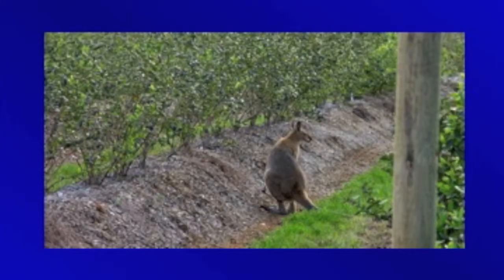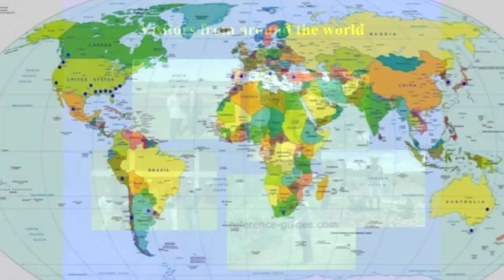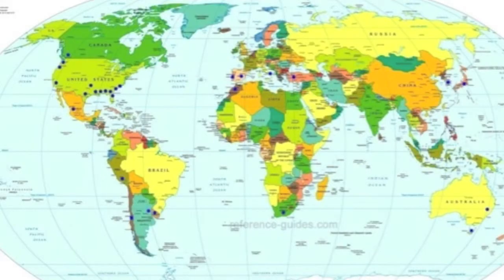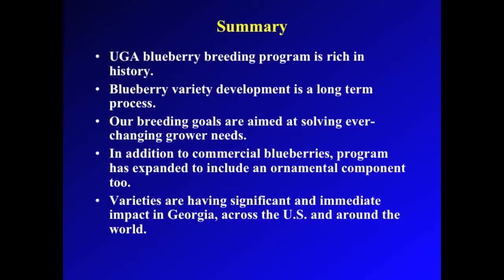And no, that's not a South Georgia kangaroo. Visitors come from around the world to view the blueberries developed here. The blue dots on this map show the locations where the blueberries developed at UGA have ended up. This is a list of blueberry plants released here and is growing as we speak. The UGA blueberry breeding program has come a long way since the 1930s and has made a big impact in Georgia and around the world.